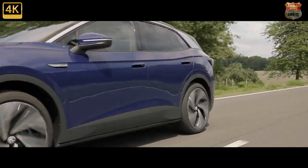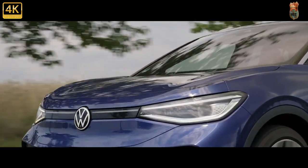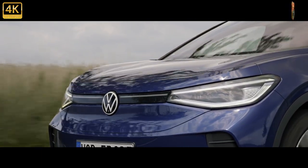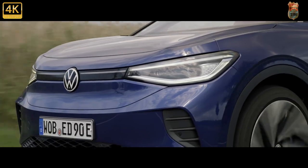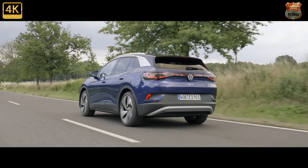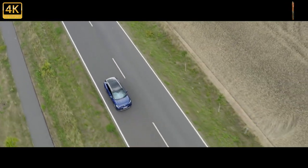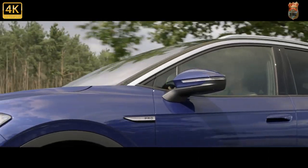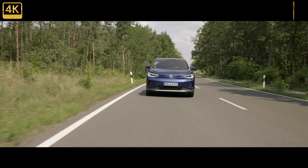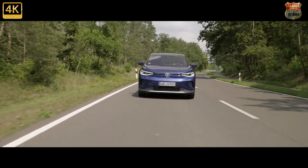Judged through that lens, the ID.4 is right on target. Not in the same league of cool as the Hyundai Ioniq 5, though it does at least have a roomy cabin, loads of clever storage spaces, good electric range for the price, and a smooth, silent driving experience. But the interior is fiendishly unintuitive to operate, and that alone would have us considering the Ioniq 5, the Kia EV6, and VW's enemies within — the Audi Q4 e-tron and Skoda Enyaq, which run exactly the same platform underneath.